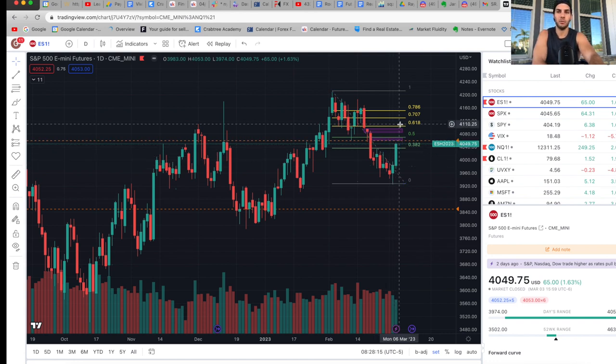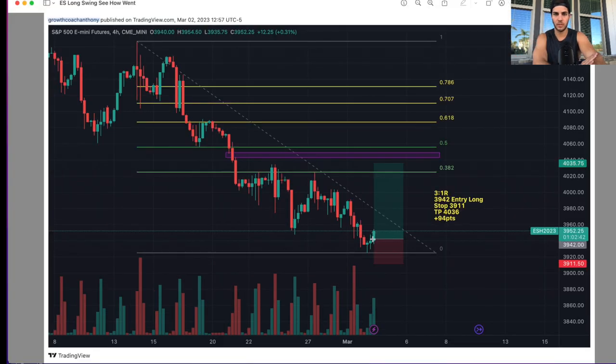Now we're looking to stop out shorts before we continue lower. On the chart we have a Fib retracement — I personally believe we're going to get into the 50% or the 61.8% from the entire decline. I have an alert set at the 4060 area as the first area to short, and then the second area would be filling the gap, getting to the 4080 to 4100 area to add more shorts. This trade took 31R — got in long at 3942, stop at 3911, target at 4036.